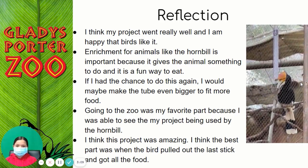I think my project went really well and I'm happy that the bird liked it. Enrichment for animals like the hornbill is something important because it gives the animals something to do and it is a fun way to eat. If I had the chance to do this again, I would maybe make the tube even bigger to fit more food. Going to the zoo was my favorite part because I was able to see my project being used by the hornbill. I think this project was amazing. The best part was when the bird pulled out the last stick and got all the food. Bye!